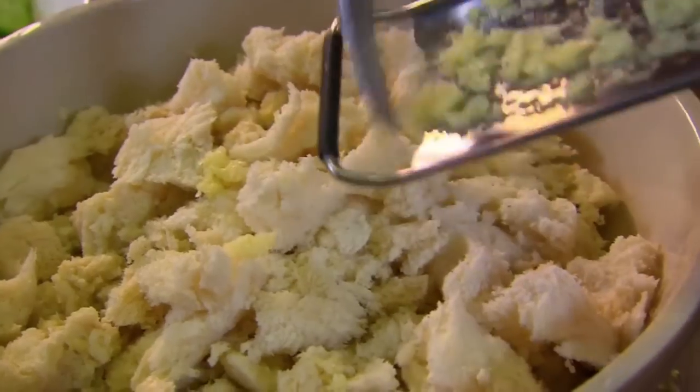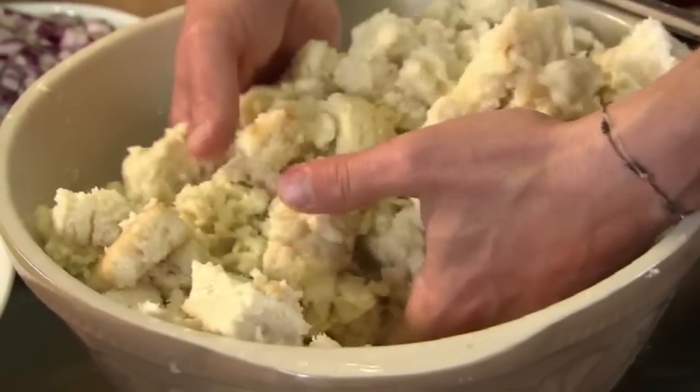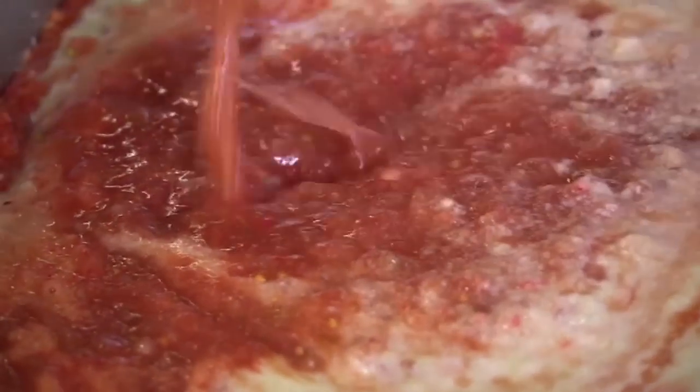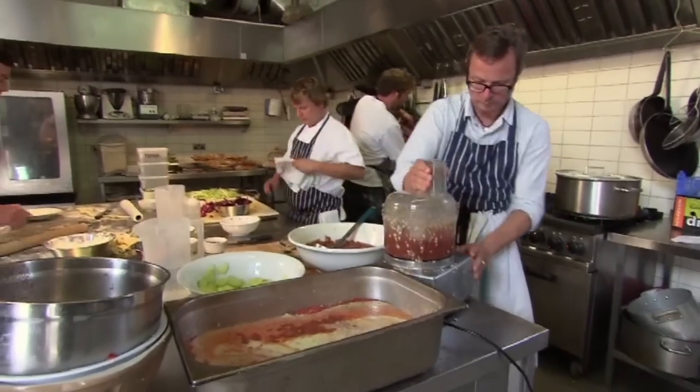Just grate a couple of garlic cloves into a bowl of torn up bread, add a little water, mix well, and soak for a few minutes. Then whizz up the garlicky soaked bread in batches with skinned tomatoes, cucumber, peppers and onions, and then build up the texture with more roughly chopped tomato flesh.